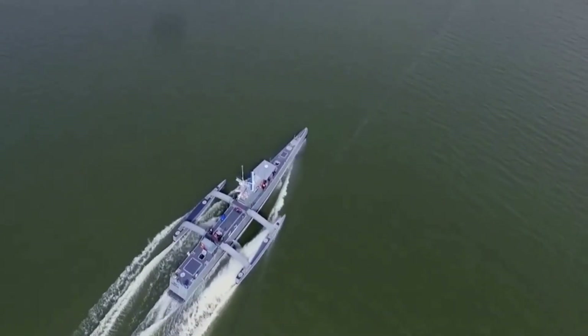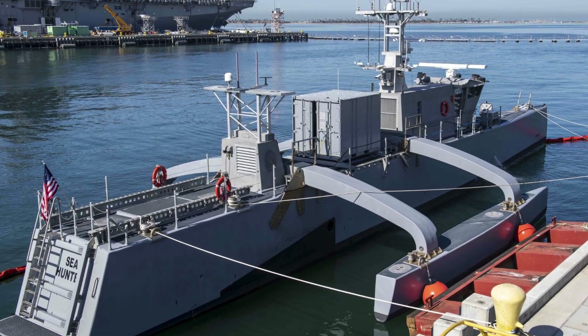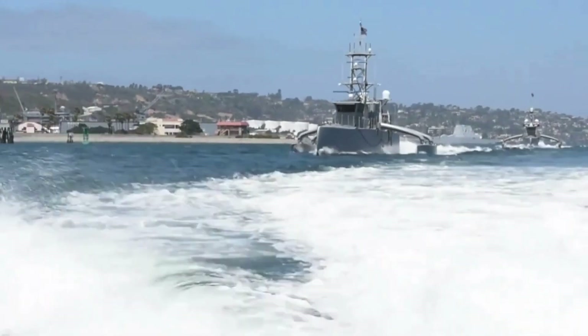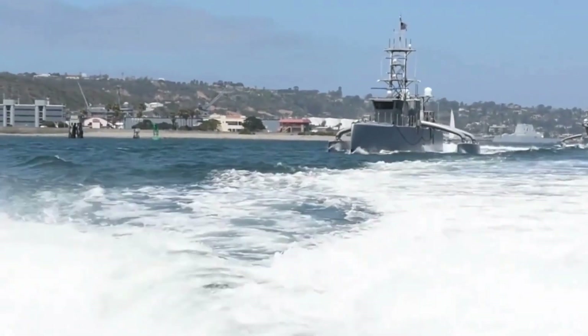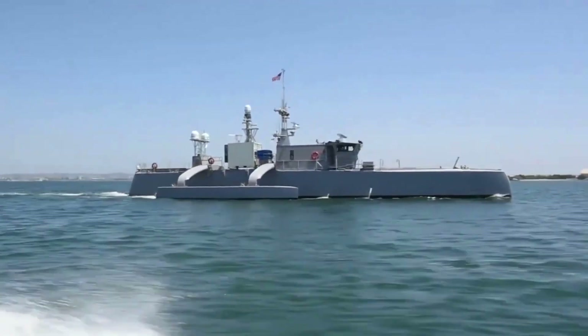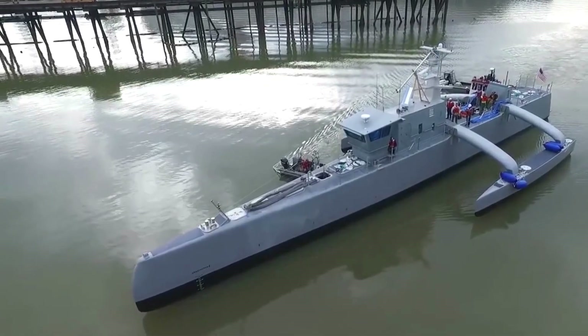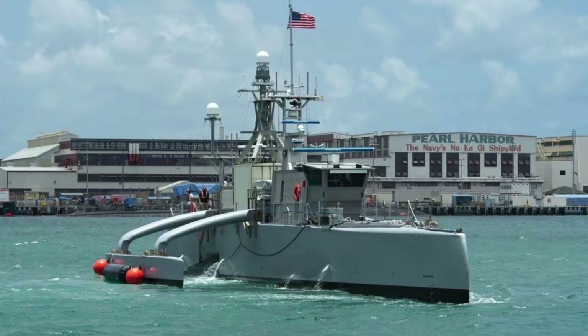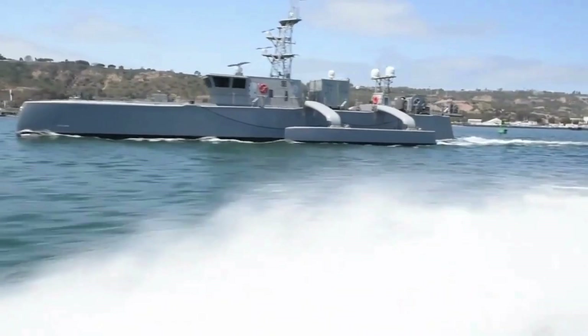What makes it truly extraordinary is its unmanned, self-piloting capability, driven by twin diesel engines that propel it to a top speed of 27 knots. A vessel that's not only armed with twin screws, but is also a trailblazer in US maritime operations. Sea Hunter — a testament to cutting-edge technology and a glimpse into the future of naval capabilities.